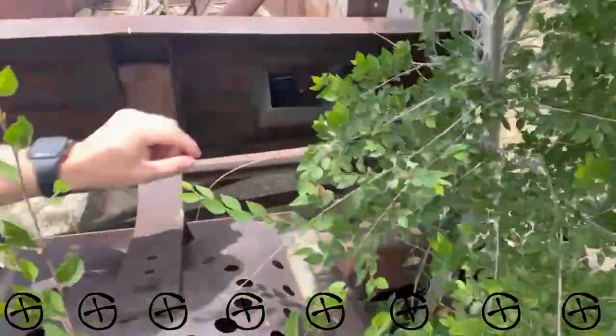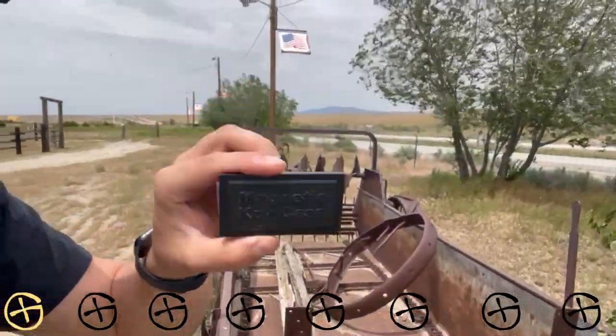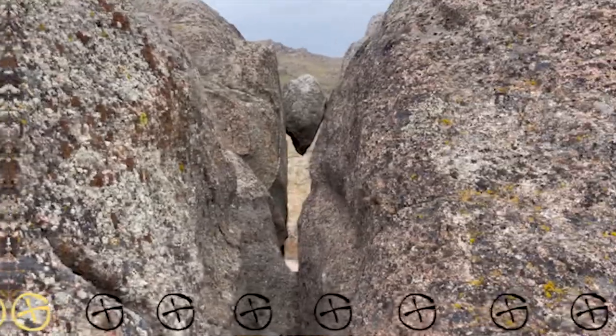Cache number one — it is super windy out here, hopefully that calms down. Got it right there, on to the next.